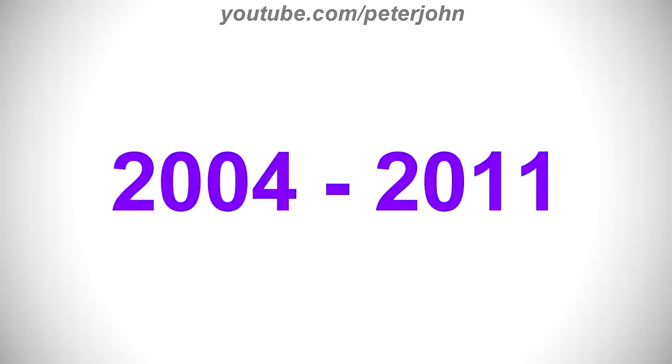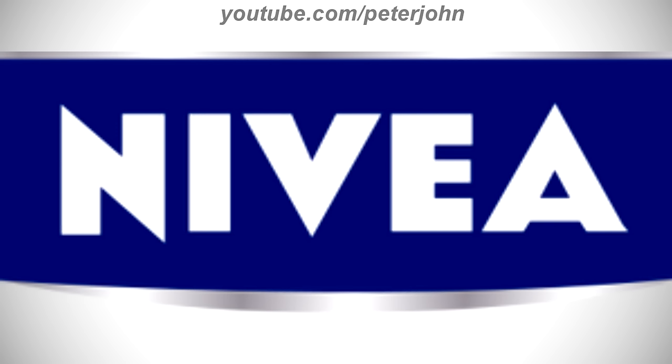2004 to 2011, there is a dark blue rectangle on a silver outline, and inside it there is the word Nivea in white text. Here is a commercial.